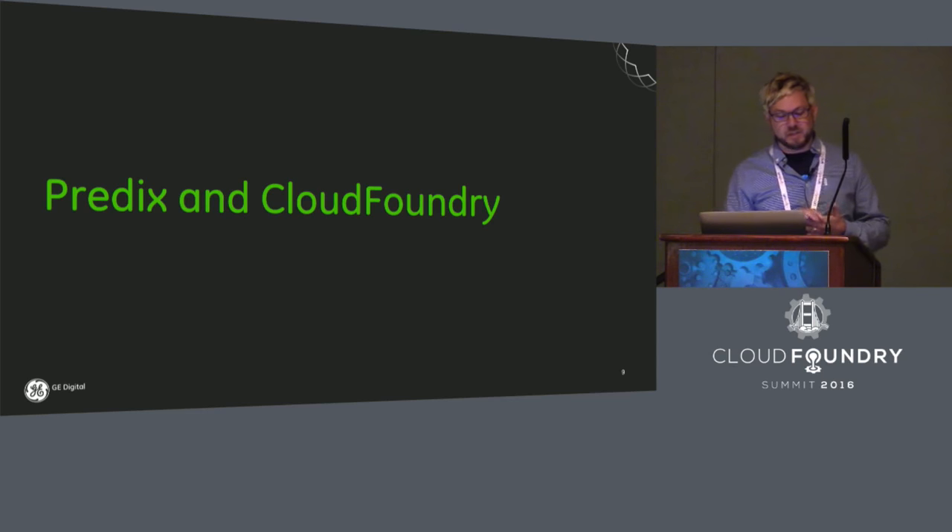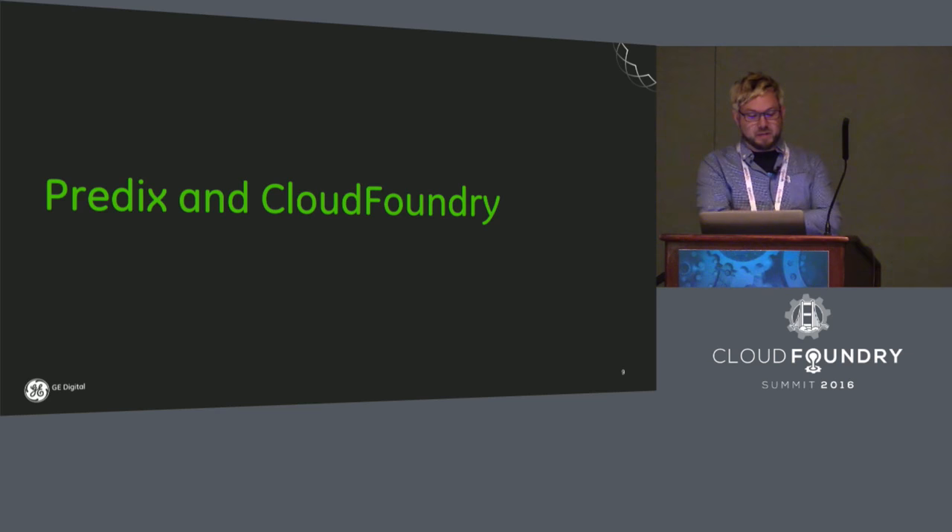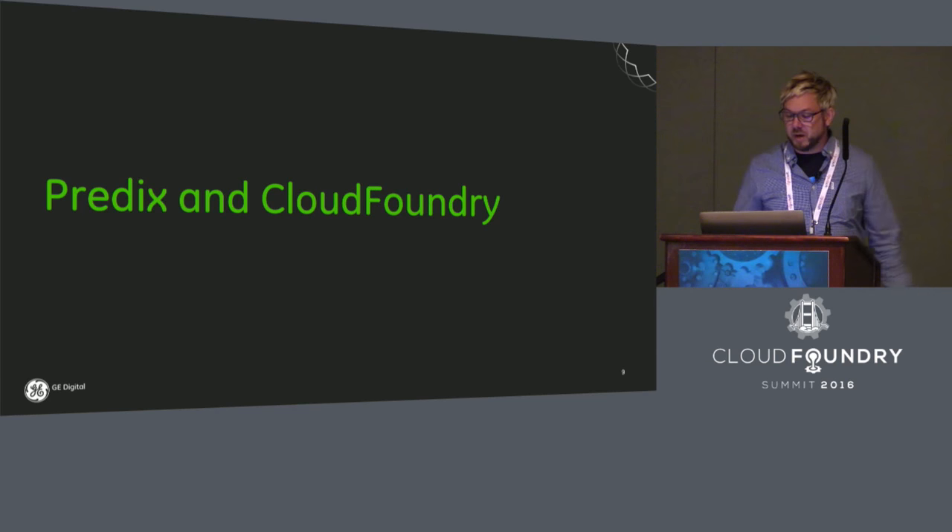The reason I'm talking about Predix today is because it's mainly built on a number of components. GE Digital software engineers build a whole bunch of industrial microservices that can be composed to build awesome industrial applications. But Predix is also built on top of Cloud Foundry, which makes it really easy for app developers to quickly deliver production-grade applications to market.